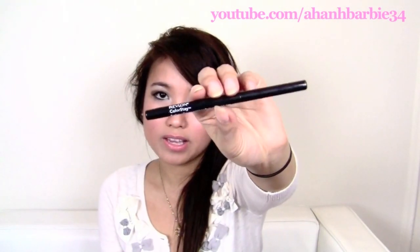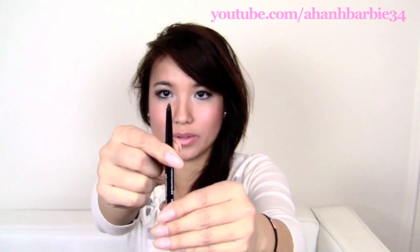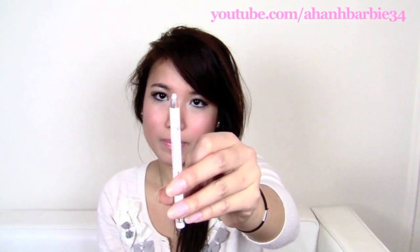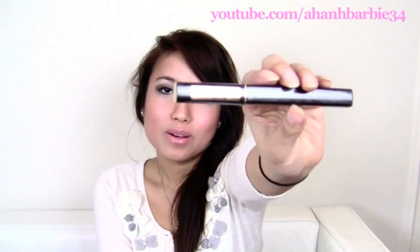And the Revlon Colorstay Pencil — it's in black also, and you can twist it up. I've been using it for so long and sticking to it. I use it to line my waterline. This is the Rimmel Pure White Pencil Liner — just a pencil, it's a little dirty because I haven't sharpened it for a while. Unlike the Revlon twisty pencil, this is a normal pencil that you have to sharpen.